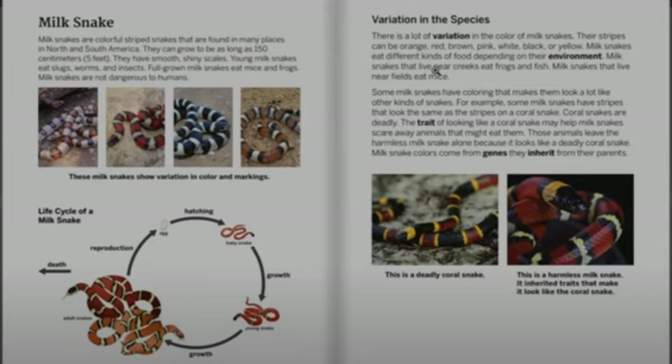There's a lot of variation in the color of milk snakes. Their stripes can be orange, red, brown, pink, white, black, or yellow.